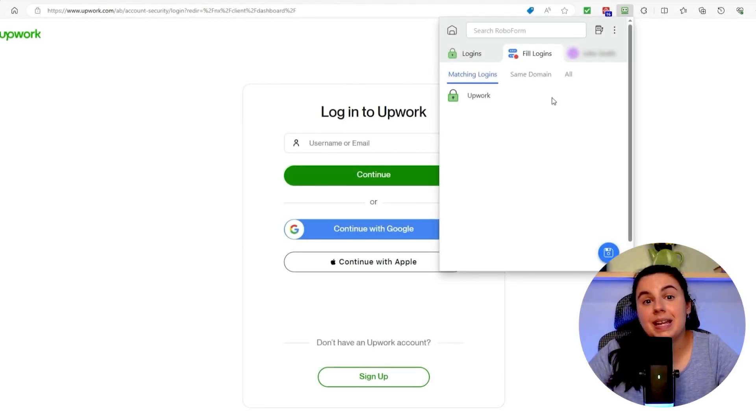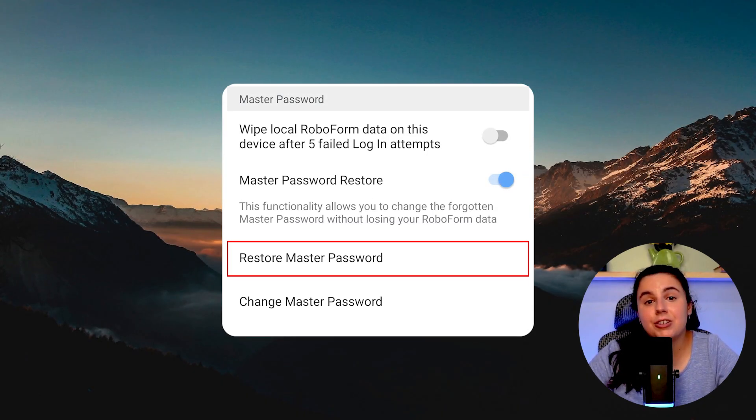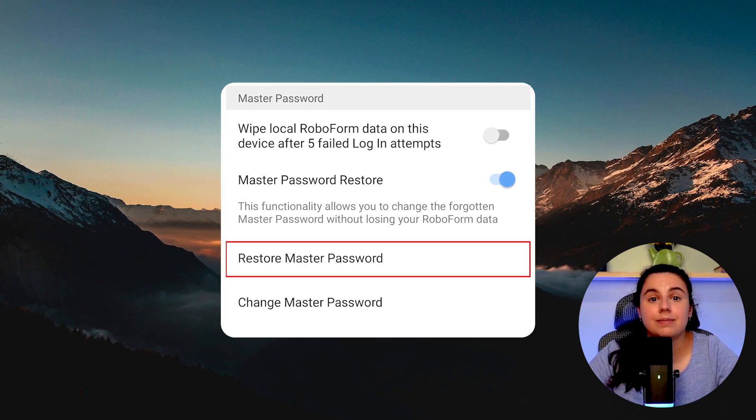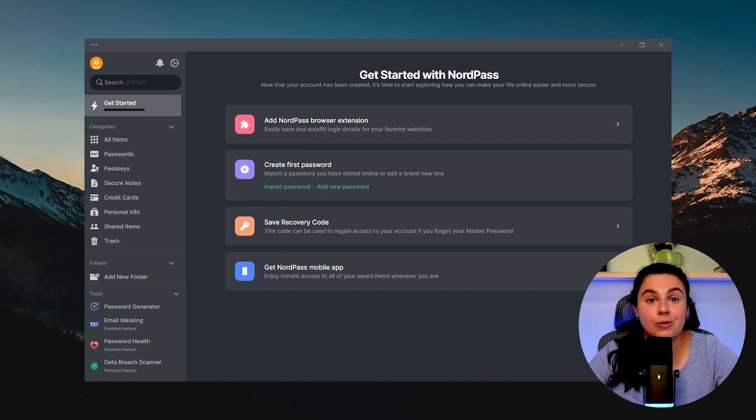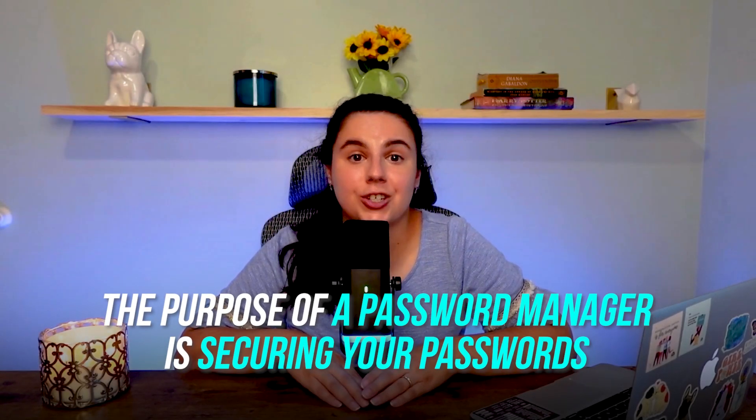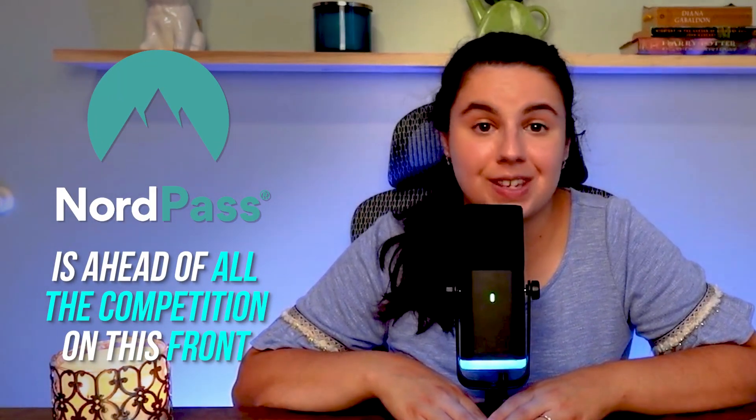What puts RoboForm on par with NordPass are some unique features you won't find elsewhere, like being able to manage browser bookmarks and Windows logins, and they allow you to restore your master password. It's a very personal choice, and overall both of them are solid choices that won't let you down. The bottom line is that the purpose of a password manager is securing your passwords, and NordPass is ahead of all the competition on this one.